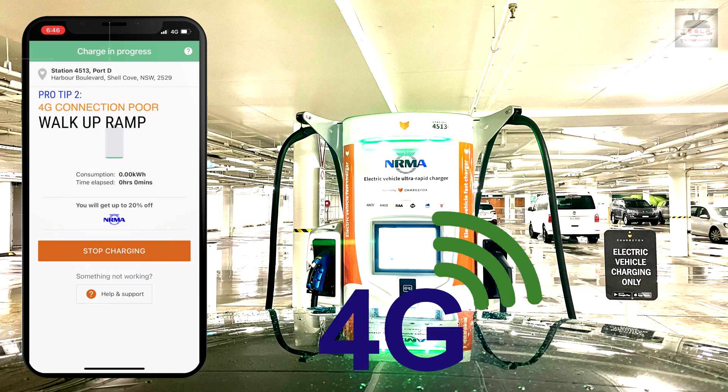One more pro tip: 4G network in the basement is not great. If you're using Optus like me, there was just no 4G network at all, and without a 4G connection the app will not work and you can't start the charger. All you need to do is walk back up the ramp and from there you can fire up the app. It is one more thing to remember when you're here.